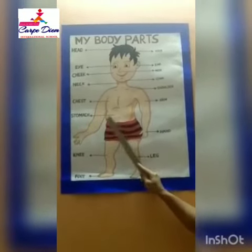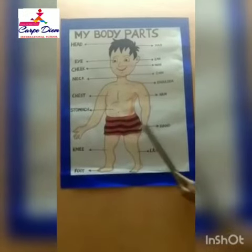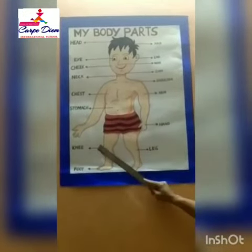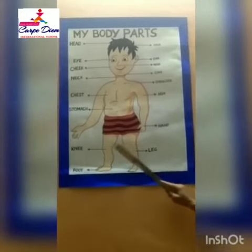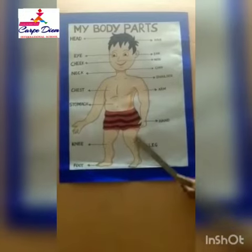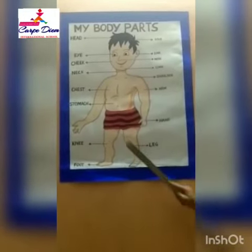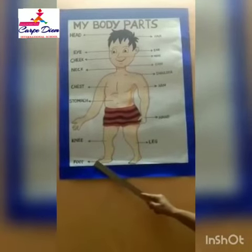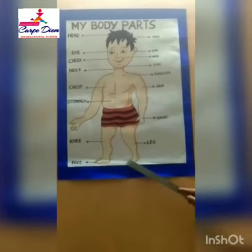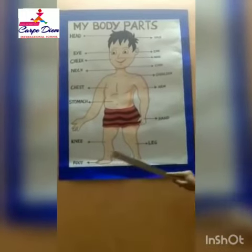This is stomach. Stomach. And this is knees — we have two knees. Knees to bend. Knees and these are two legs. Legs to walk. And these are feet — we have two feet.